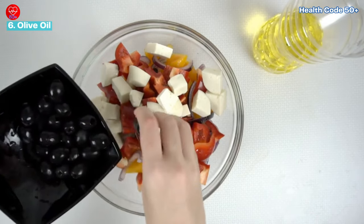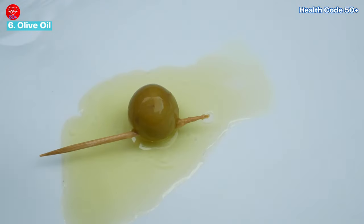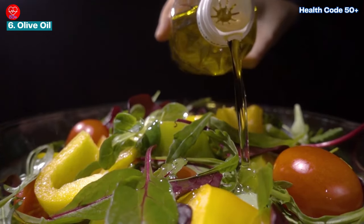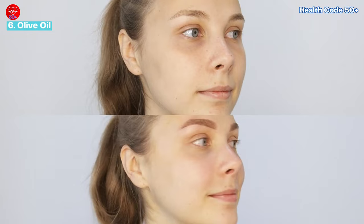Drizzle a tablespoon of extra virgin olive oil on salads and vegetables, use it for cooking, or even add a spoonful to your morning smoothie. Studies have shown that people who consume olive oil have fewer signs of aging compared to those who don't use it.